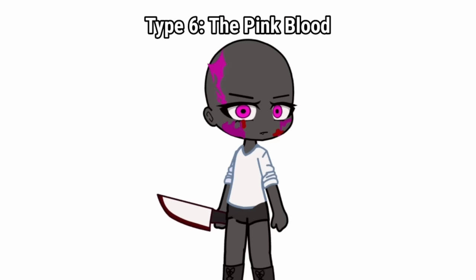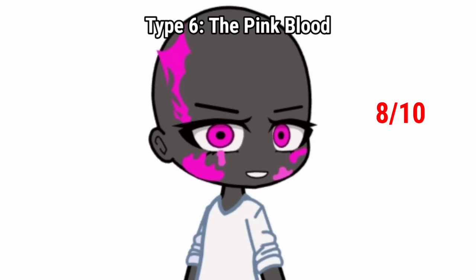Type 6: the pink blood. I don't know why pink, but it looks cooler than red blood to me. 8 out of 10.